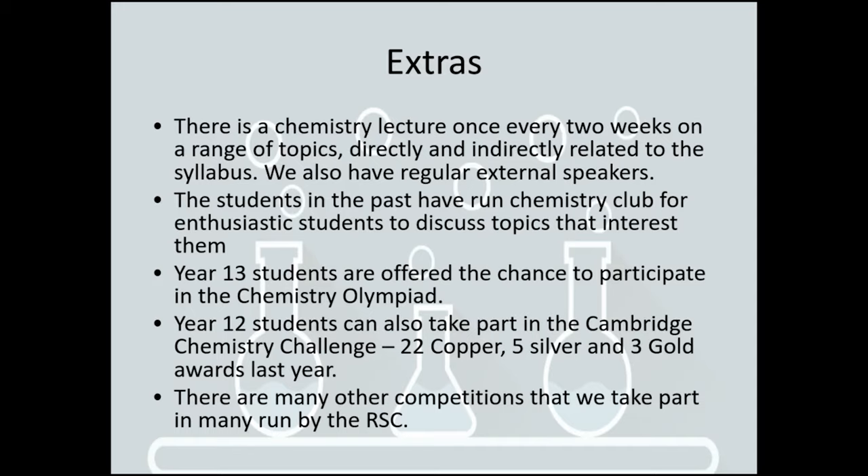One extension club is for any students aiming for A-stars in year 13, where we go through really difficult questions and make sure they understand the finest details of everything. In year 12 we have a stretch and challenge session where students come along and do difficult questions — sometimes from the Cambridge Chemistry Challenge and sometimes from the Chemistry Olympiad. We always have students taking part in both of these competitions, which are extremely challenging.